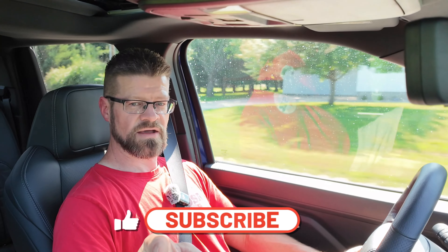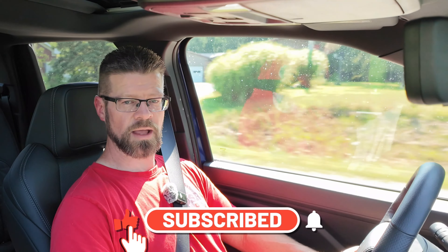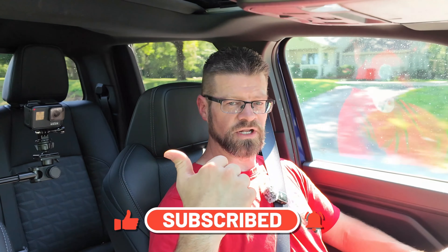If you guys haven't subscribed yet, make sure you hit the subscribe button, then click on one of the videos on the screen. One is one I think you'd enjoy, the other is one that YouTube picked for you. I think you're going to like them both and I will see you in that next video.